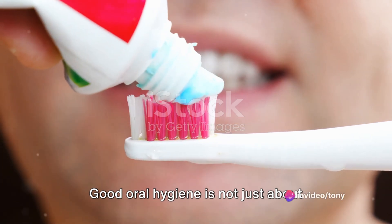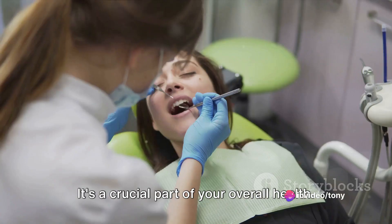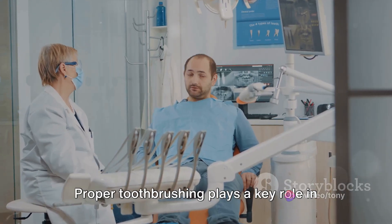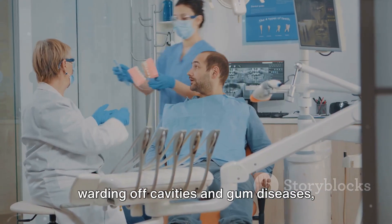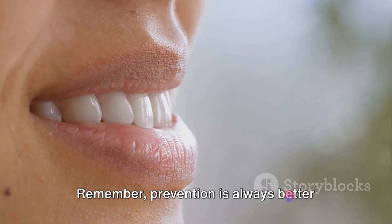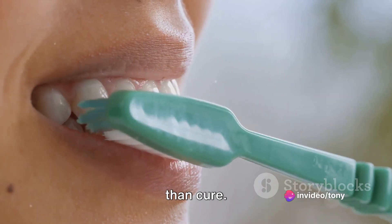Good oral hygiene is not just about having a bright smile — it's a crucial part of your overall health. Proper toothbrushing plays a key role in warding off cavities and gum diseases, maintaining the health of your mouth. Remember, prevention is always better than cure.